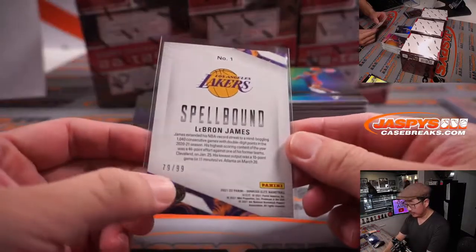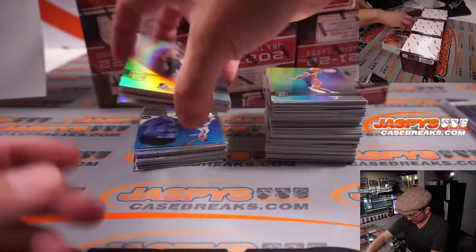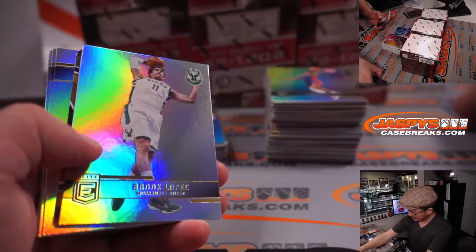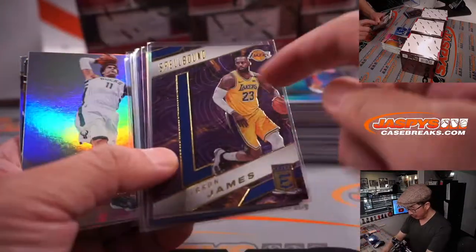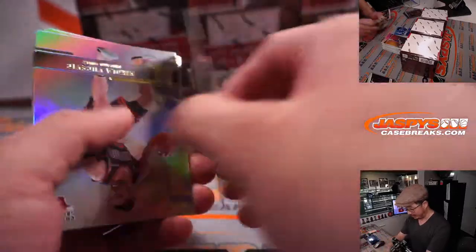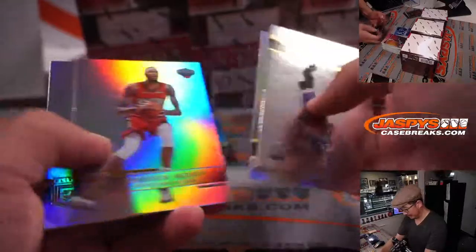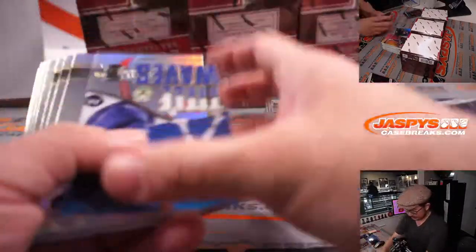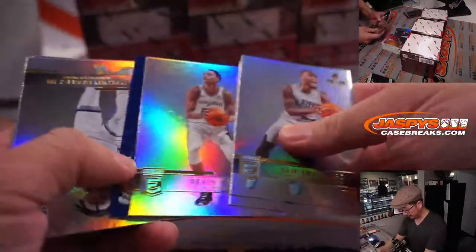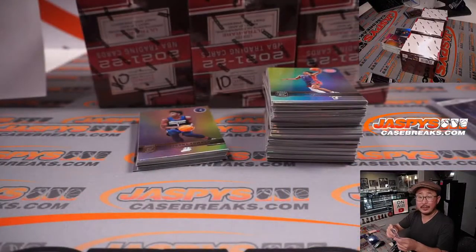There's LeBron James to 99 — that's the L of LeBron. I've been to some card shows where I've seen in someone's showcase all the letters collected together — the whole name. It looks pretty cool when you get all those letters together. It's a good little set to build, a nice chase. Tim Hardaway Jr. to 99, Jeffrey and Dallas.